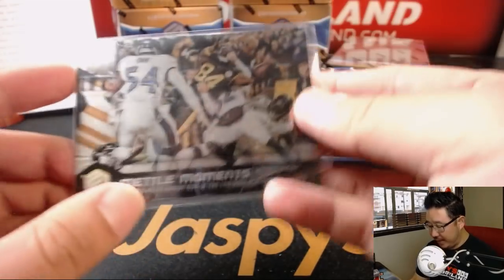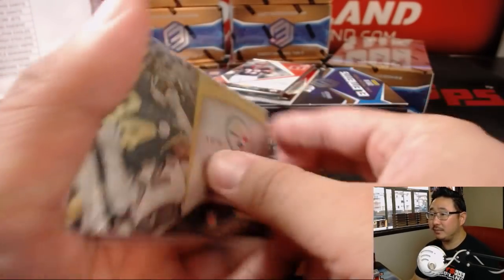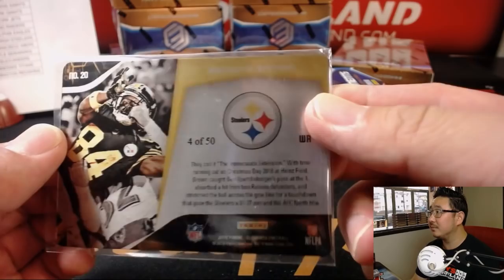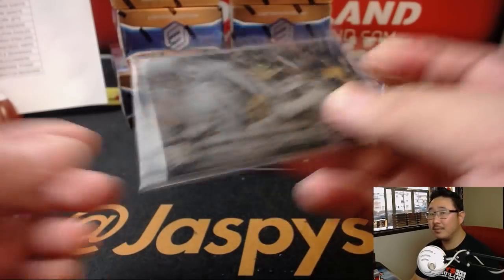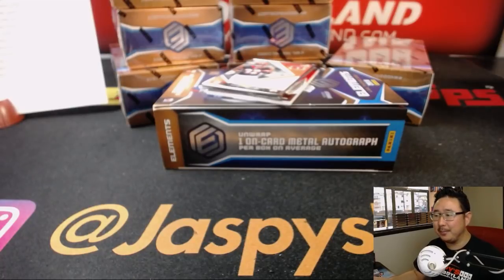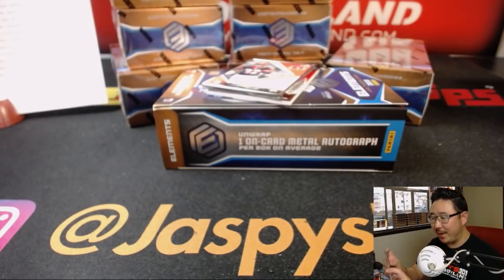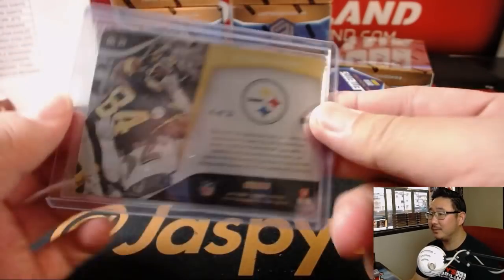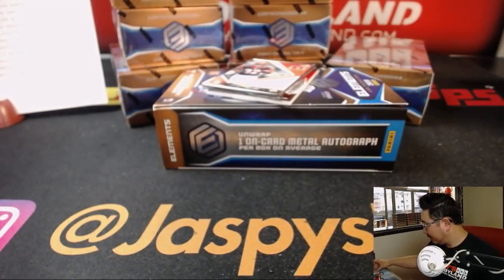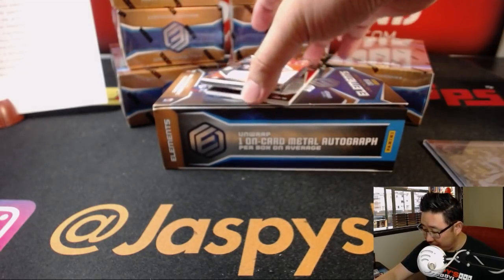Alright, we've got Metal Moments. Metal Moments — I get it. He's showing metal, right? And it's a metal card. Alright, that's for the Steelers, that'll go to Michael Gallucci.